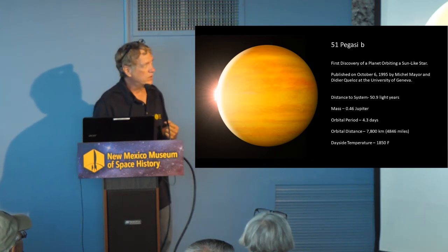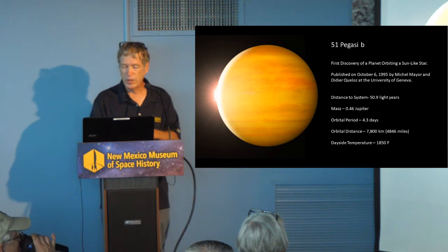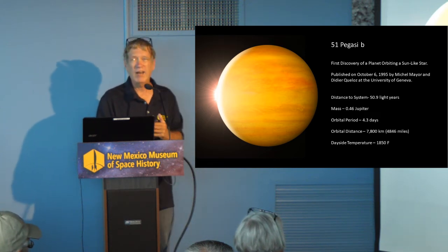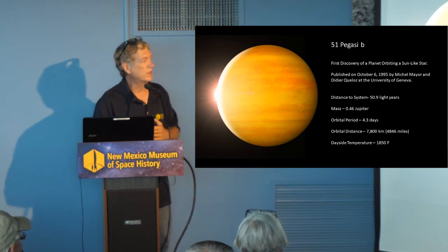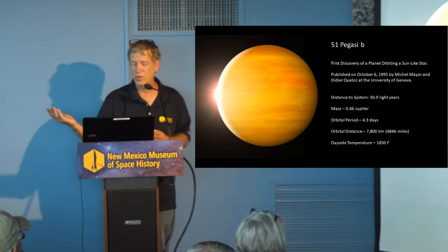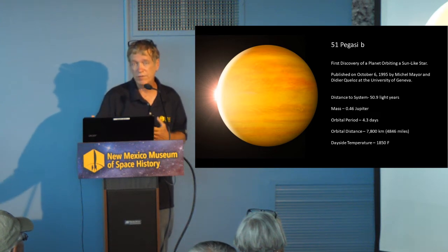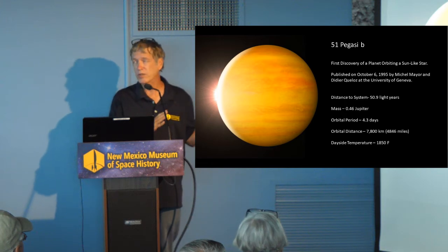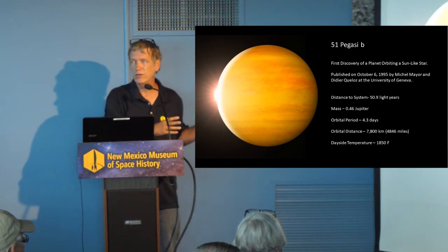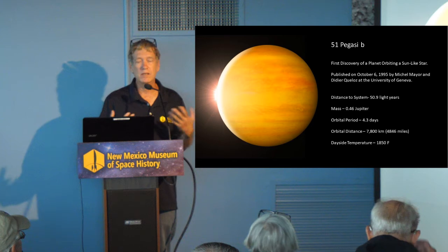The first exoplanet ever discovered around a sun-like star was 51 Pegasi. It orbits a sun-like star in the constellation of Pegasus and was published in 1995. The distance is about 50 light years. The mass of the planet is about half that of Jupiter, but look at the orbital period — it orbits its star in under five days. The length of the year on this planet is 4.3 days. You have a very large planet very close to its parent star, probably gravitationally locked. One side is super hot, almost 2,000 degrees Fahrenheit, and the back side is super cold. A very unusual world, not the kind of planets we see in our own solar system.